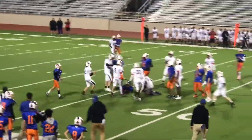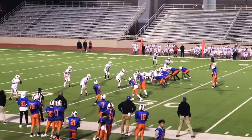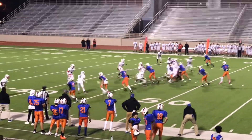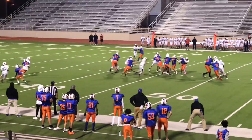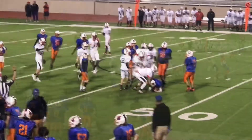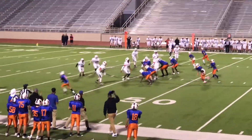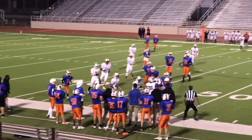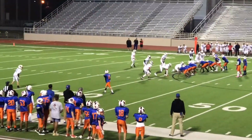Good tackle, number five. Second and fifteen. Quarterback draw. Good defense. Four and fifteen — big play. Offsides on the defense, makes it third and ten.